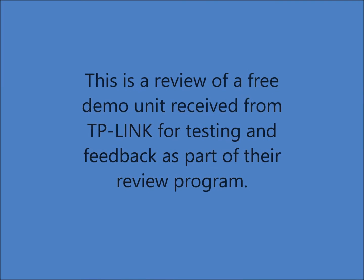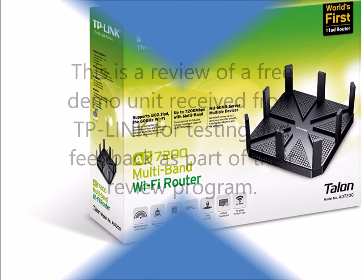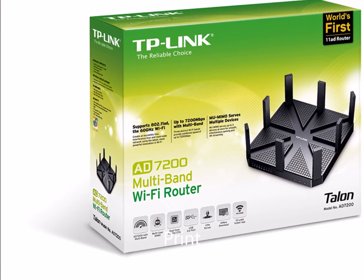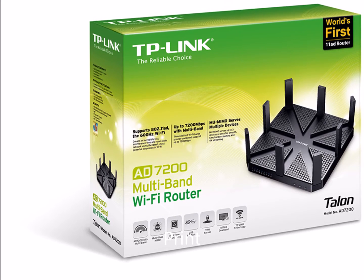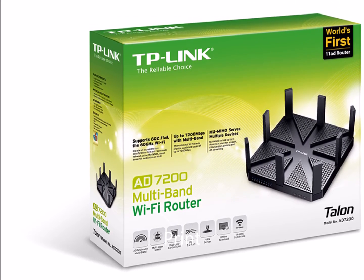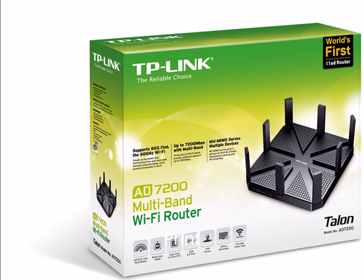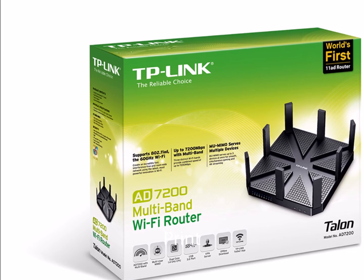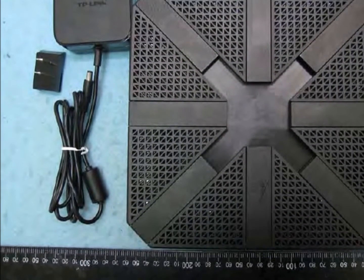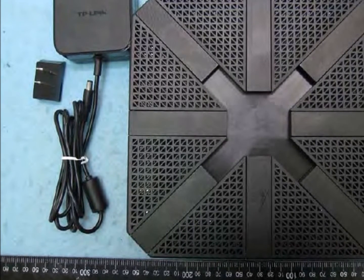The Talon AD7200 router has a dual-core 1.4 gigahertz CPU, two USB 3 ports, and supports four-stream, four-lane technology on all bands. Nine blue LED indicators and three push buttons are on the front panel. It has a black matte finish. WAN and LAN are gigabit ports. Dimensions are 9 by 9 by 1.7 inches.